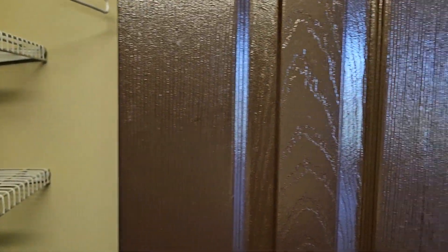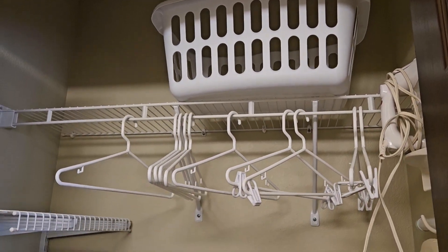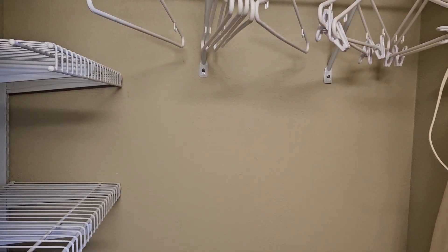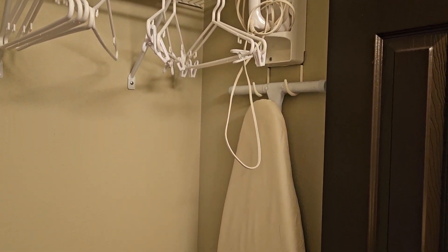Let's see what's behind the closet. They even give you a laundry basket, and there is laundry facilities that is free of charge. Nice shelves, and an iron and ironing board for your use. Very nice.